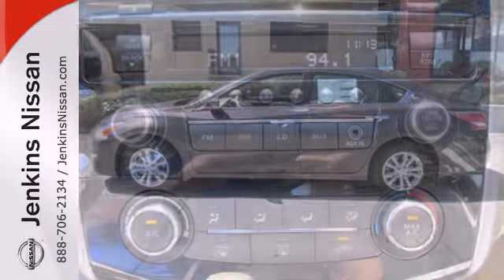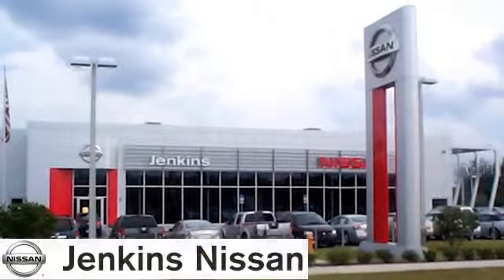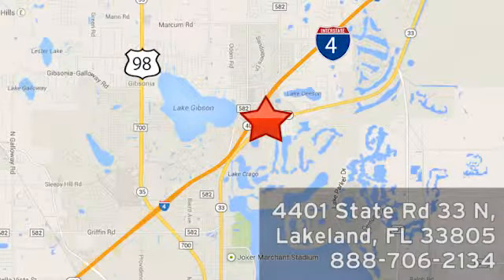You'll be impressed with this Altima — come in for a test drive today. At Jenkins Nissan, honesty is our policy. We're conveniently located at 4401 State Route 33 North in Lakeland, Florida.